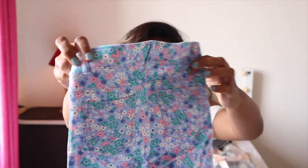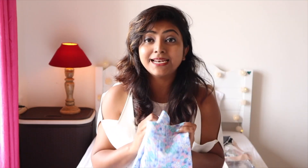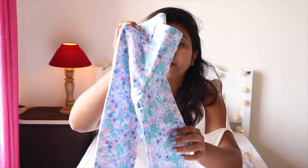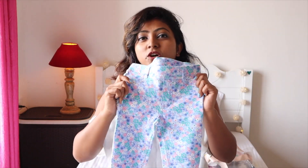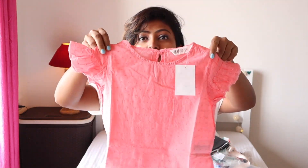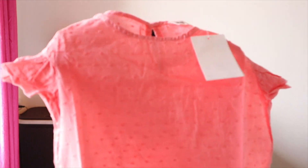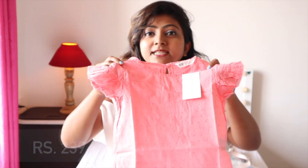Next is these floral leggings — they look exactly like pants, have pockets, are more comfortable, and have a pretty blue floral print. Originally 799 but I got them for 239. To match, I got this coral pink top with self-detailing on it — also originally 799 and I got it for 239.